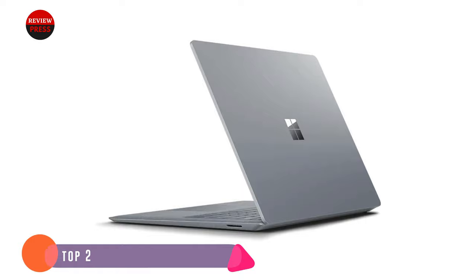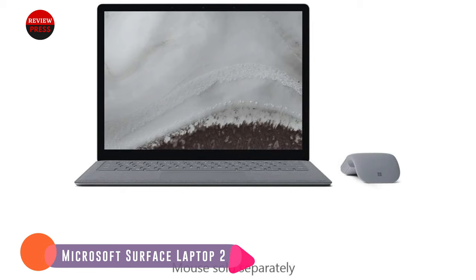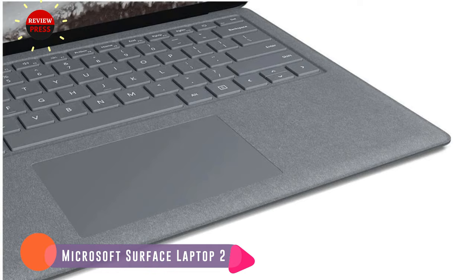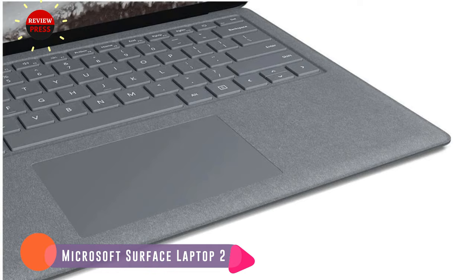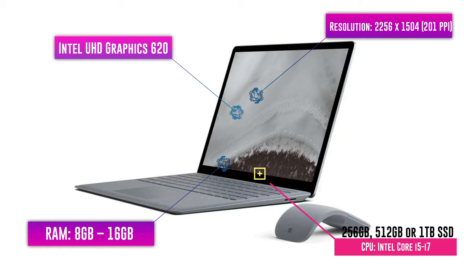Microsoft's second attempt at a pure laptop device is an absolute winner in our view, and while it doesn't represent a huge overhaul of the original Surface Laptop, it offers improvements in all the areas we were hoping for, including updated hardware that brings serious performance benefits. This is a laptop that finally delivers on what Microsoft set out to do with the original — a pure, powerful Windows 10 laptop experience. If you're not sold on the two-in-one nature of the Surface Book 2, but love Microsoft's premium build quality and design, then the Surface Laptop 2 is the laptop for you. A very worthy addition to our Best Laptops for Music Production Guide.